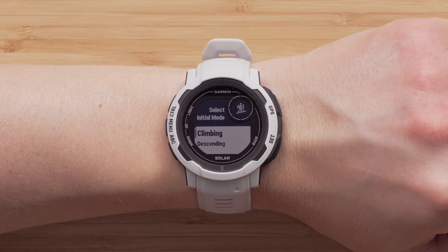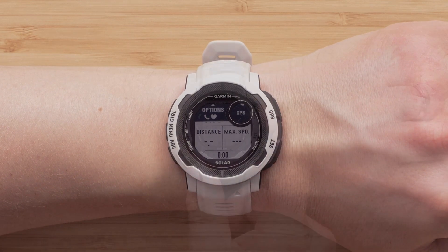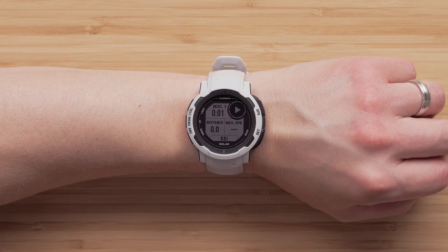The last section includes activity updates — backcountry ski and backcountry snowboard improvements. With the latest update, you'll no longer need to input your ascent or descent. Instead, the watch will automatically mark the splits for your climbs and descents. This improvement makes it easier when using gloves or ski poles.